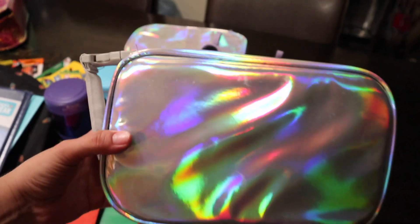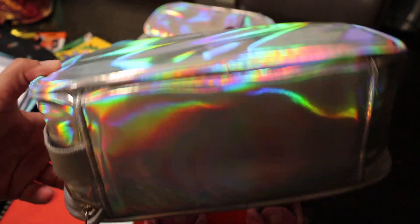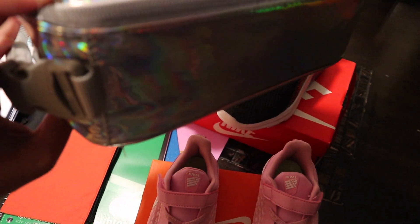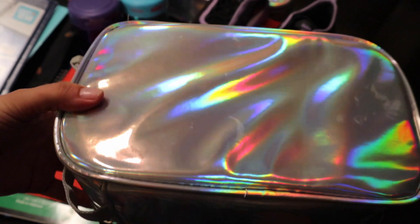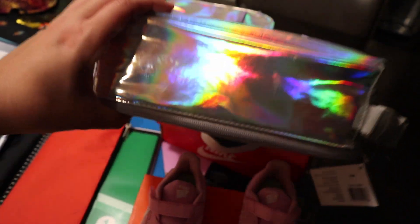She also wanted the holographic lunch bag — $5, I still can't believe it. I told my husband I remember last year seeing some for $5 but we didn't get them because my daughter got a backpack with a lunch bag from Justice and another Shopkins backpack that came with a lunch bag too. My four-year-old Estrella, who's going into pre-K, didn't need a lunch bag last year but this year she's going full day, so we bought her one. We're just going to write her name and label it.